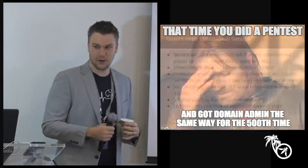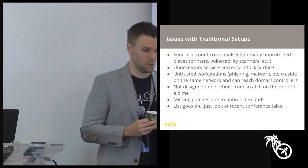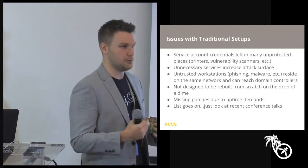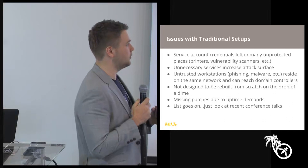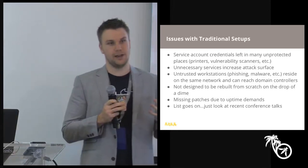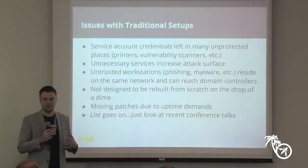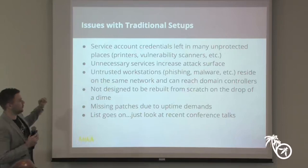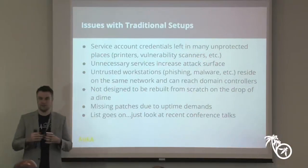The traditional setup is that you end up having domain controllers in an internal corporate data center that get rolled in what we call 'special snowflake' ways — they're completely undeployable. If they went down, it's hair-on-fire. As a result of those systems existing and evolving over time, you end up with a lot of problems throughout the lifetime of that identity management service, including service account credentials sprinkled all over the place.